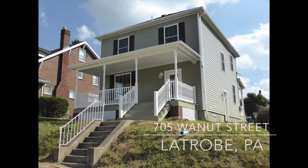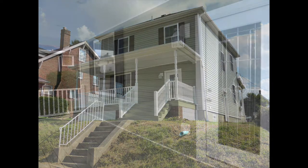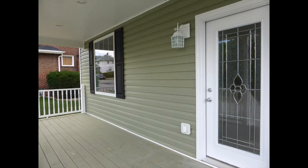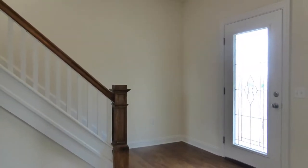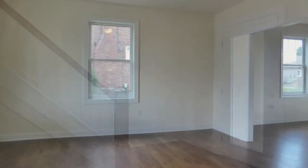Welcome home to 705 Walnut Street in La Trobe, PA. This two-story has been completely updated including flooring, windows and doors, lighting and paint.